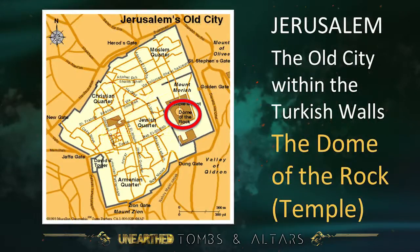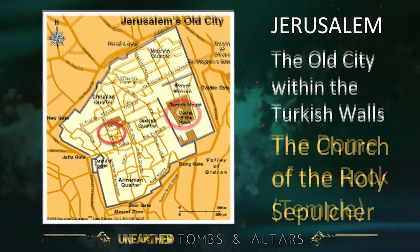That is the Dome of the Rock, which marks what was the temple in New Testament and Old Testament times — the Golden Dome of the Rock, a Muslim shrine. The Church of the Holy Sepulchre, which marks the traditional site for Calvary and the tomb of Christ, is right in the heart of the old walled city, well inside the city walls. That's going to be important.